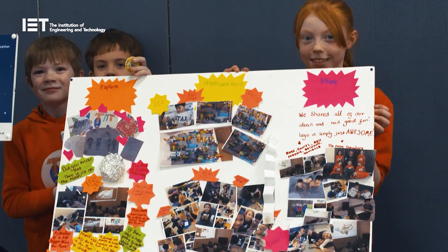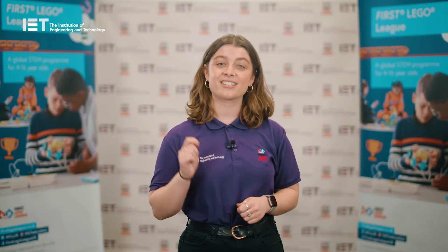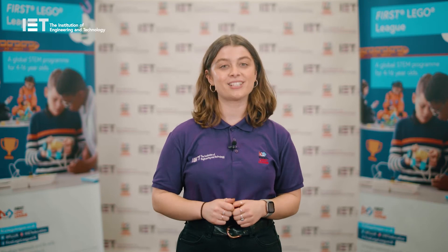The team will present their innovation project to a panel of judges on the day of the event. Think a Dragon's Den style pitch, in which the team present their idea in any format they deem necessary — the more creative, the better. Just like the robot design, there is a set of criteria that every team is judged against.